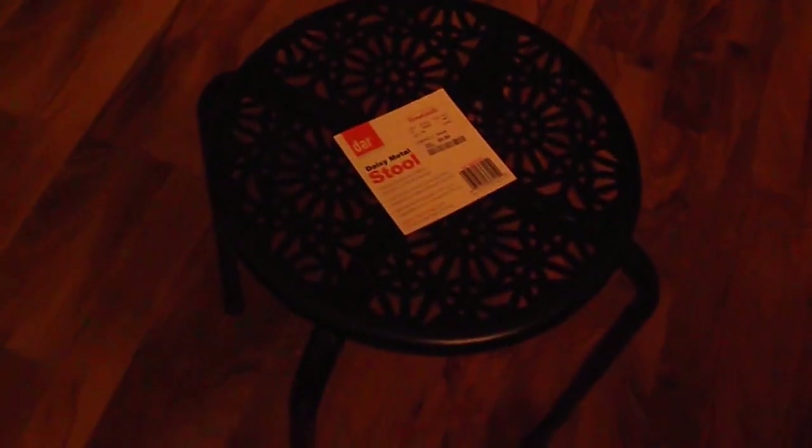First of all, I want to show you this little bench — little stool I guess. It's a little stool and it's just a black stool with little daisy cutouts. It was from HomeGoods and it was $9.99, so that's going to go right at my vanity because I don't want anything too big because it just gets in the way.